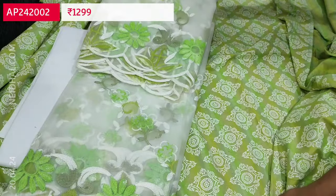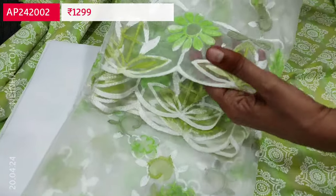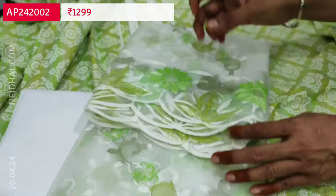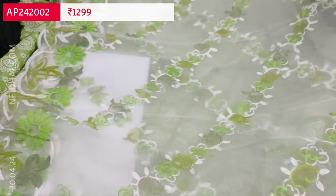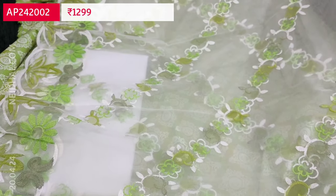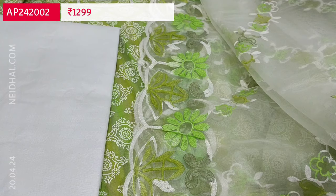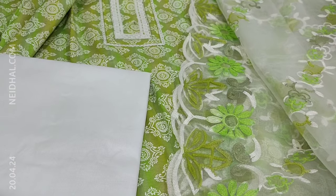The highlighting part of this set is a beautiful fancy organza dupatta — super lightweight with rich thread embroidery beautifully done and cut work edges on all four sides. Suitable for office wear. This is the first color in green shade, and the cost of the set is 1299.